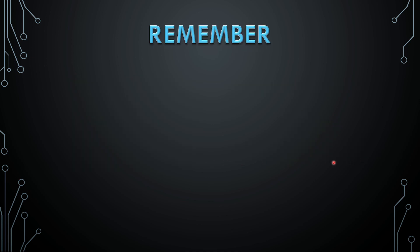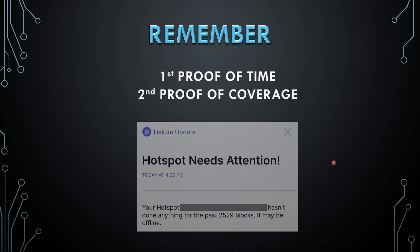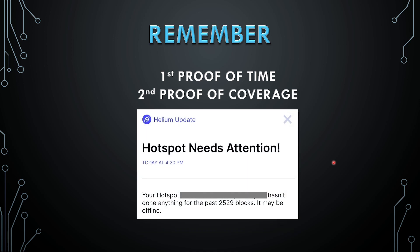There are two reasons your miner earns: proof of uptime and proof of coverage. If you don't maintain these, the project won't work. We can see that our hotspot has been behind the block — it hasn't done anything for the past 2,529 blocks.